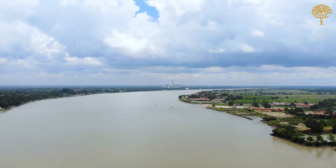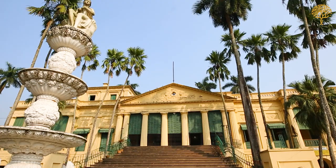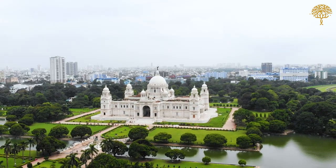Today the Hooghly River is no longer the centre of global trade. But the magnificent buildings built along its banks are wonderful reminders of its past glory, when there was a little Europe along its banks.